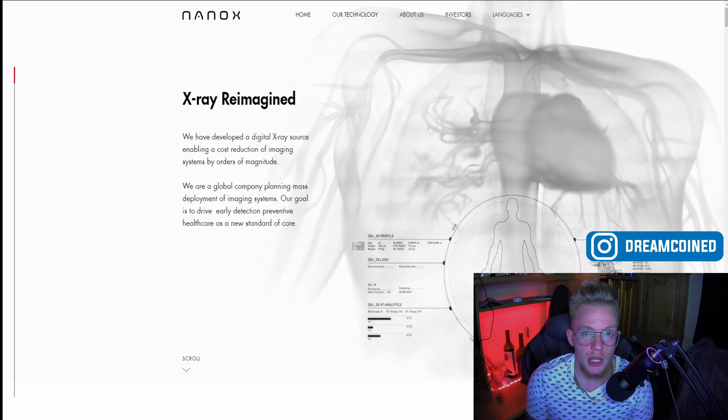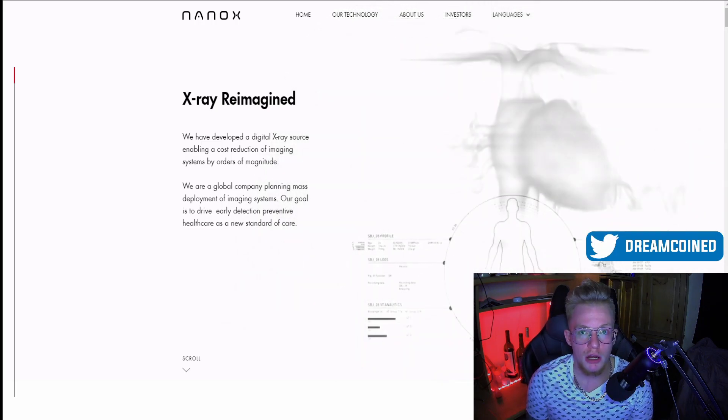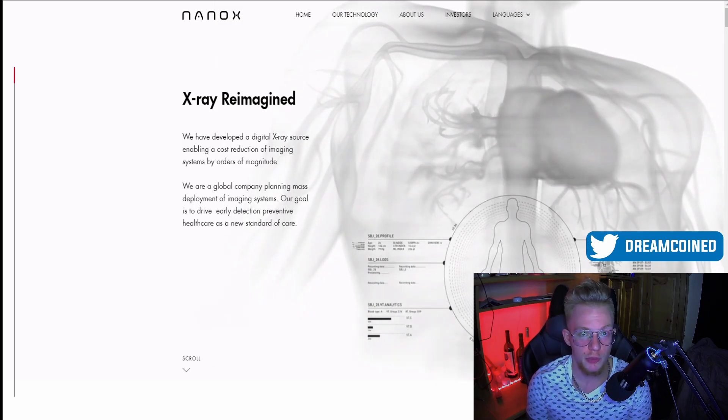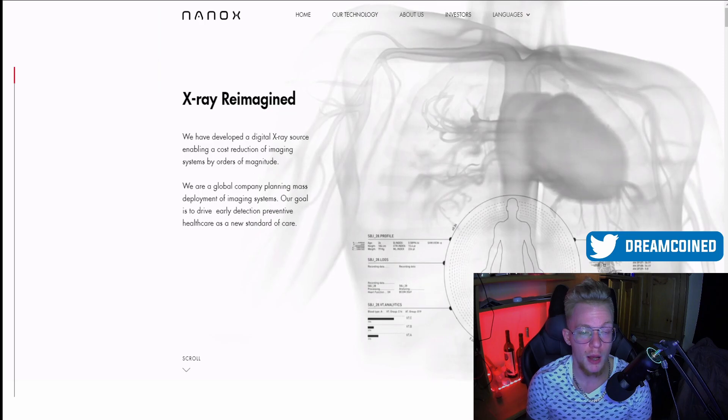Hey guys, welcome to Dream Coin, it's Tyler again. I just want to bring you a quick video on a stock that's looking to jump at an insane rate going into next week, especially pre-market on Monday.